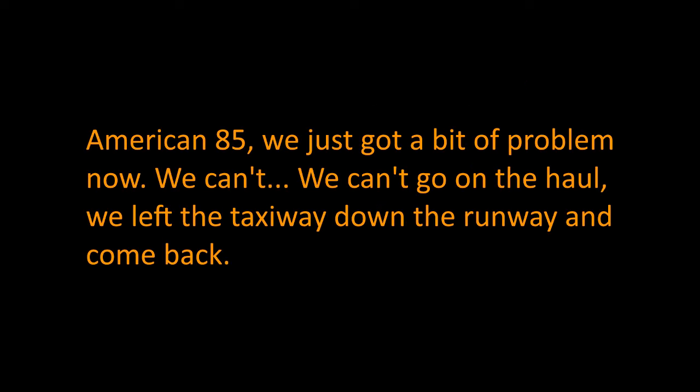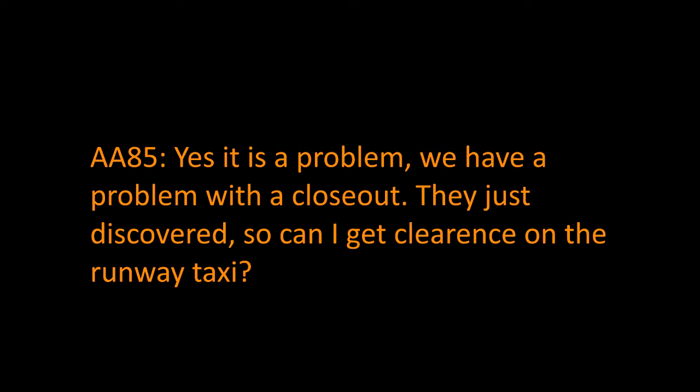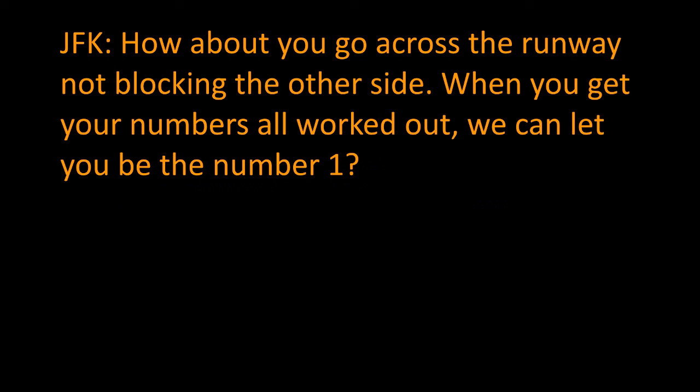American 85, Kennedy Tower, 31 Left position hold. Yeah, American 85, we've just got a bit of a problem — we can't hold right now. We'll have to taxi down the runway and come back. Do you think it's a problem you'll be able to solve? Yes, we have a problem with a closeout they just discovered. Can I get clearance for a runway taxi? How about you go across the runway into the block on the other side, and when you get your numbers all worked out, we can let you be number one. Okay, sounds good, we're going to go to the other side, thank you.